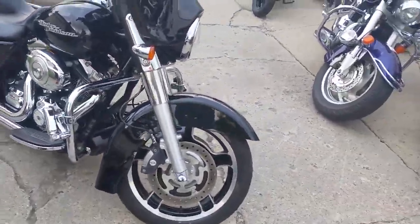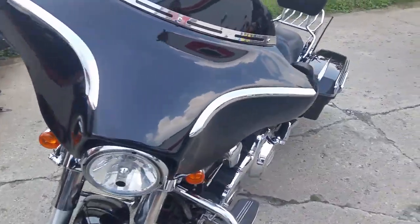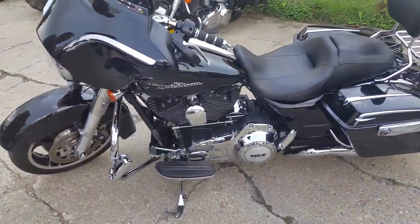Approval Power Sports. We got a 2013 Harley Davidson Street Glide for sale with only 9,857 miles. This is one sharp Street Glide.